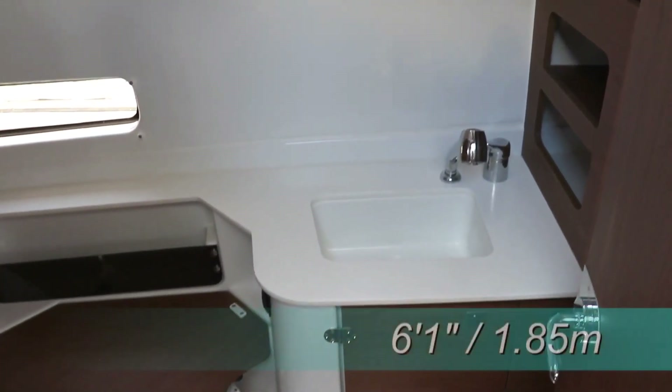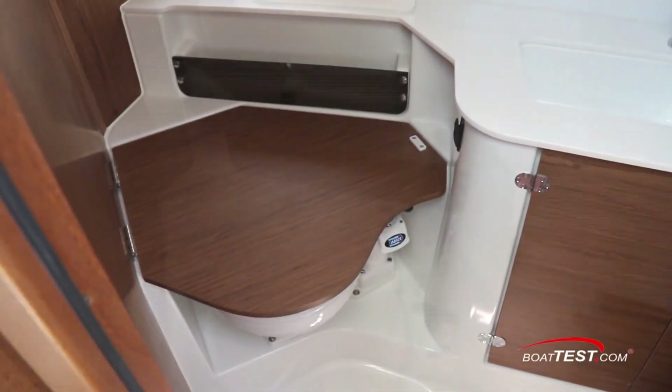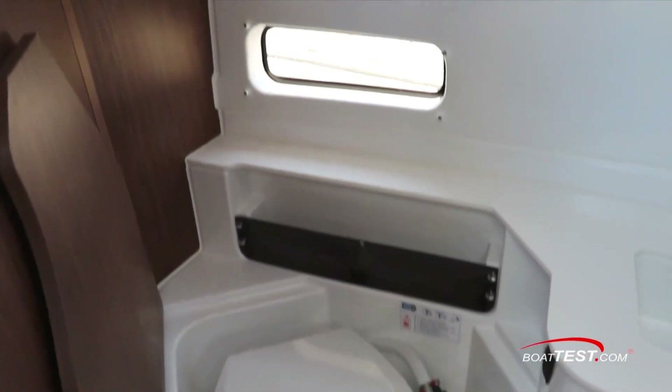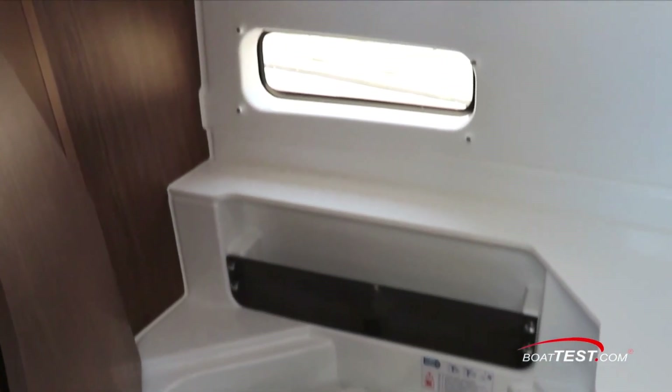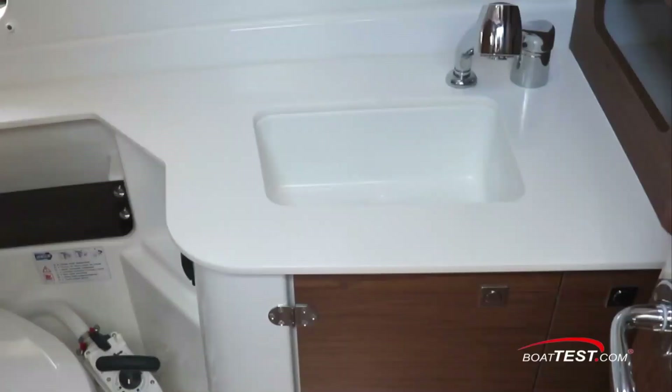At some point you and your guests will have to use the bathroom — or in nautical terms, the head. The Beneteau Antares 9 offers surprisingly spacious accommodations in that area, with the head itself, a stainless steel sink that converts into a shower with hot and cold water, rounded out with a mirror, generous cabinetry, and storage for shower and other personal items.